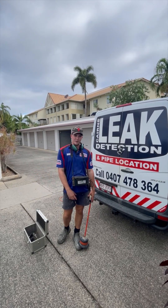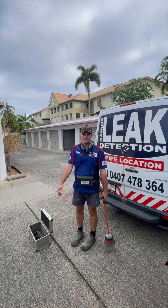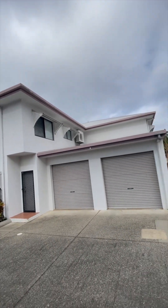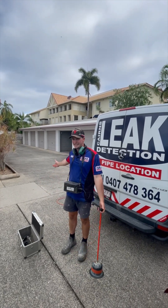We've been asked today by Body Corporate to come out and have a look at this massive property here. There's multiple units, double storey — it's probably about 15 units or so here, and they've got a leak somewhere.